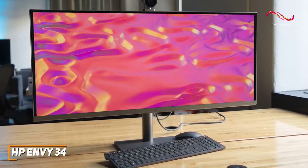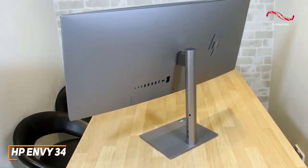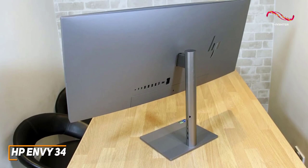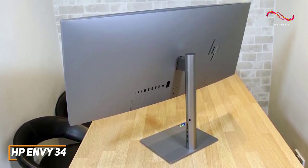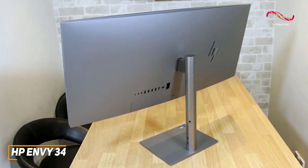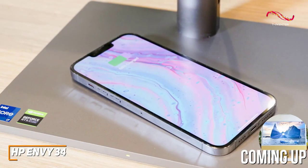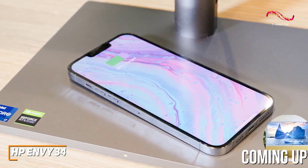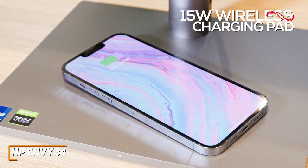It delivers strong all-around performance with almost any task. It has a relatively narrow base and stand that allow for greater placement flexibility on your desk, though the massive screen might be too large for particularly small desks or workspaces, and the stand lacks a swivel function. In contrast to other high-end models like the Apple iMac, it has a built-in 15-watt wireless charging pad in the base to top up your other devices as you work or game.